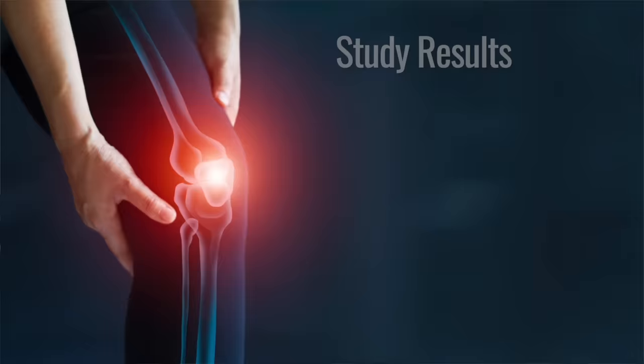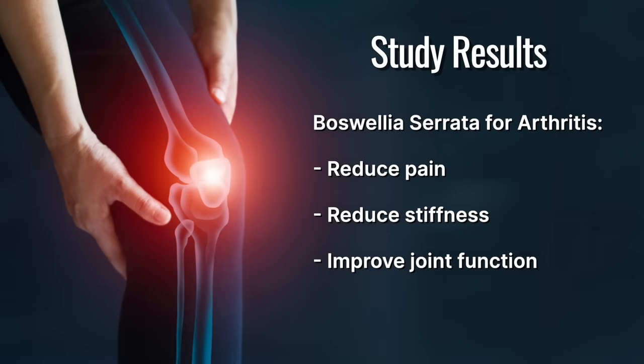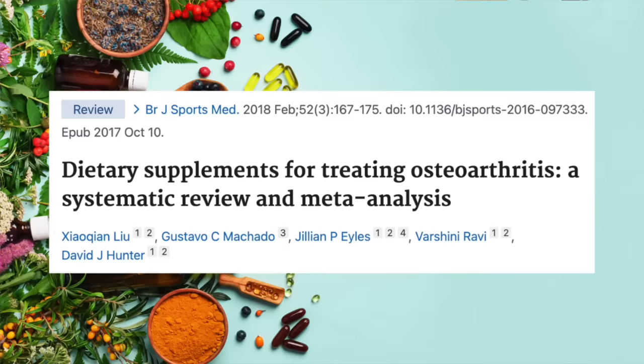After aggregating and analyzing data from seven randomized control trials, the researchers found that Boswellia and its extract can reduce pain, reduce stiffness, and improve joint function when compared to controls. The results were consistent with a prior 2018 study that looked at over 20 supplements commonly used to treat symptomatic osteoarthritis, where Boswellia extract was among the standouts with large effect sizes on pain reduction.